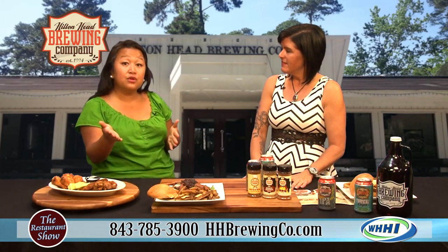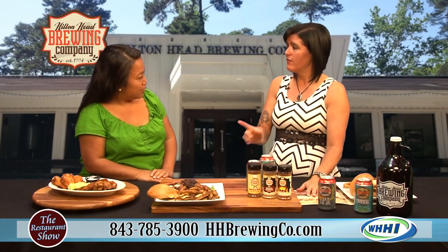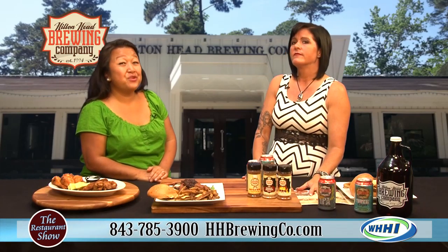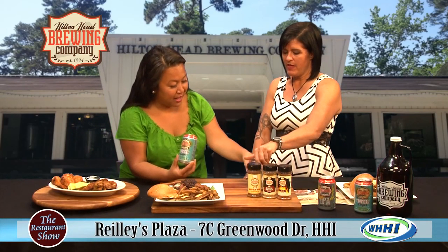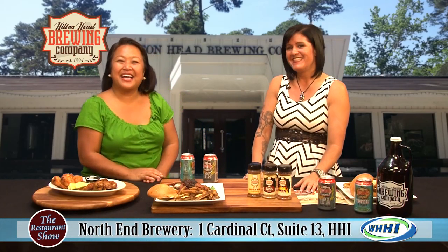For those of you who don't know where you're located, can you let everyone know? The brew pub is located over on Greenwood Drive, 7C. And then the brewery is on Cardinal Road. Make sure you make an appointment if you want to check out the great beer they're brewing. It is now truly the first brewery on Hilton Head too. Thank you so much — I love all the food. I can't wait to dig into those fries. Looking forward to finding the tropical lager and the Indian pale ale at your local grocer or at your favorite restaurants. Thank you so much, Dana.